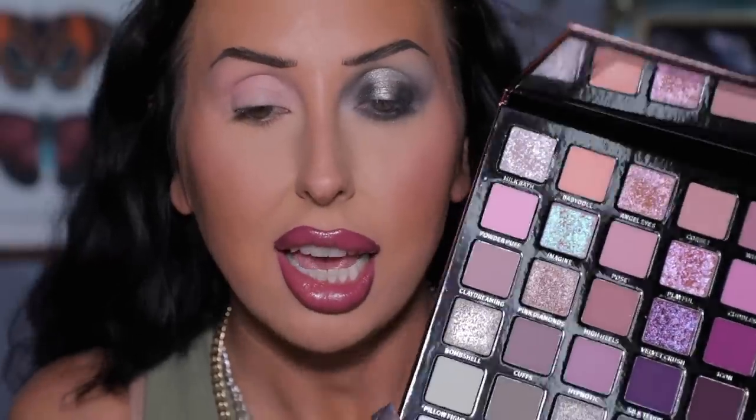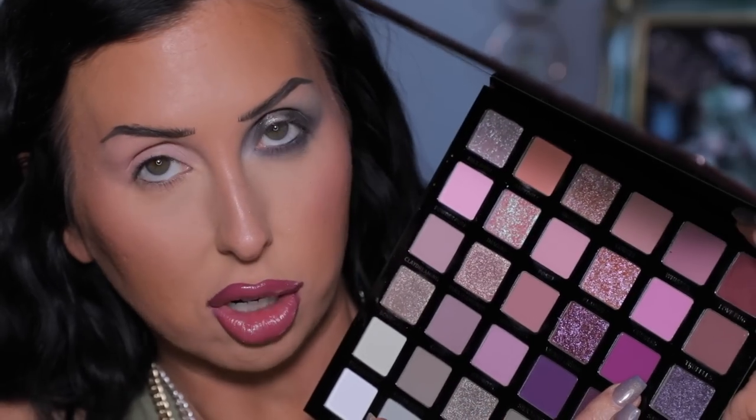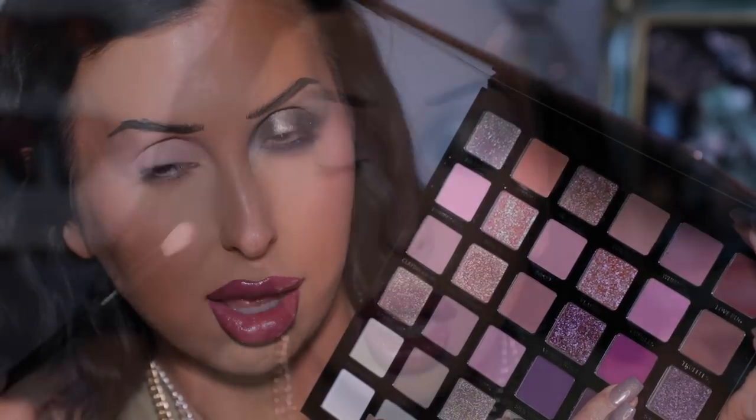For Look 2, I'm using the Sigma eyeshadow base in the shade Persuade, which has a bit more of a pinky tone. I want to play with this palette in a different way — starting with a deeper shade and buffing out to lighter, since on Look 1 we started light first. I think I'll begin with the mid-tone shade called Icon.